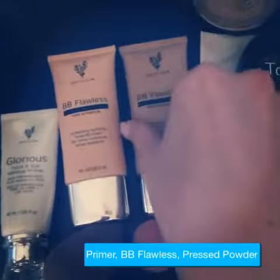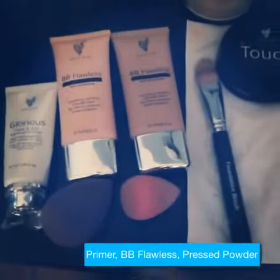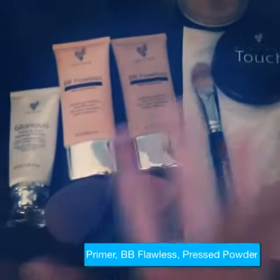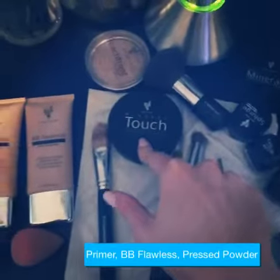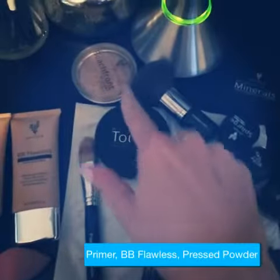I use two BB Flawless colors. I use Bisque All Over cream under my eyes. I apply with a foundation brush then blend with the blending buds. I have my touch press powder here that I finish off the BB cream with for a powdery finish.